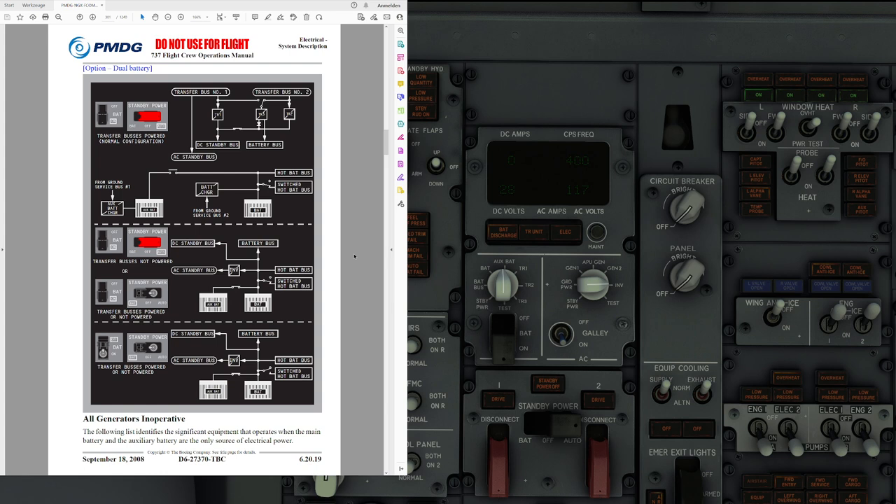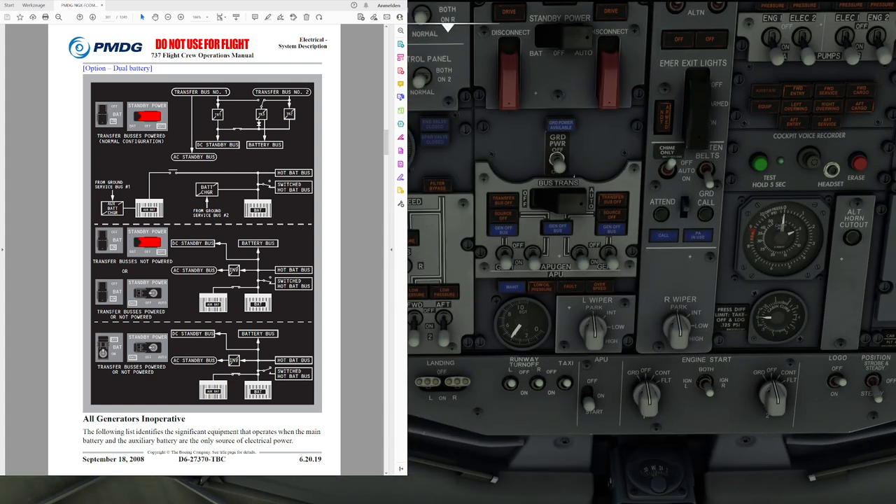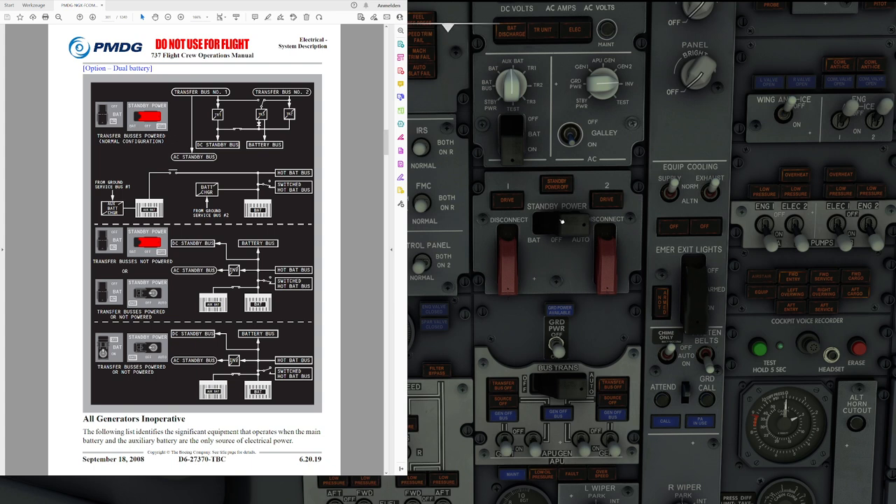During normal operation the guarded standby power switch is in auto. This configuration provides alternate power sources in case of a partial power loss, as well as a complete transfer to battery power if all normal power is lost. Under normal conditions, the AC standby bus is powered from AC transfer bus number 1, and the DC standby bus is powered from transformer rectifiers 1, 2, and 3. The battery bus is powered by TR number 3, while the hot battery bus and the switched battery bus are powered by the battery or the battery chargers.